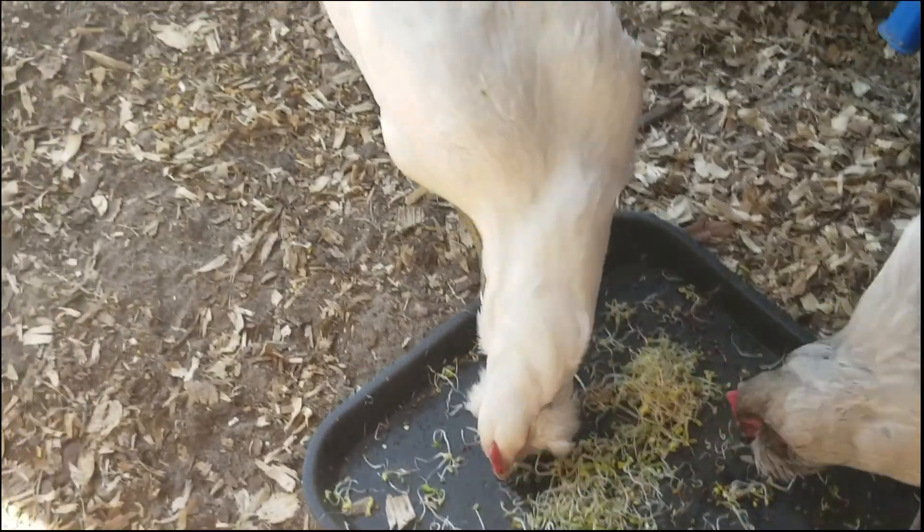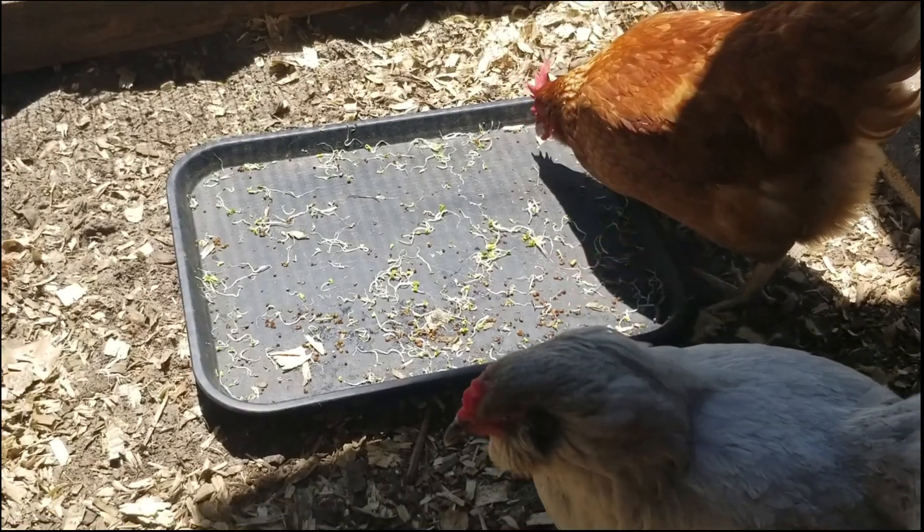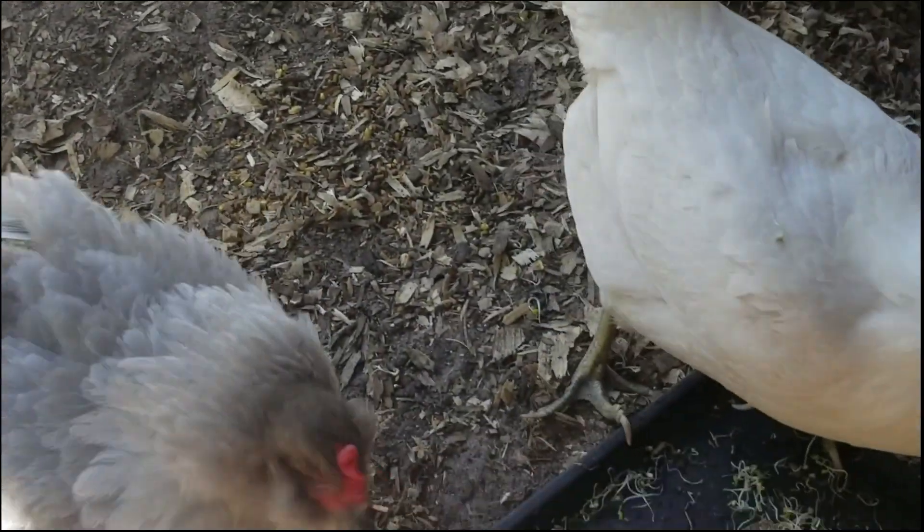In my attached video, I go into the details about the types of seeds I sprout for them as well as what benefits they provide. And I explain step-by-step how to sprout them, so don't forget to check that out at the end.